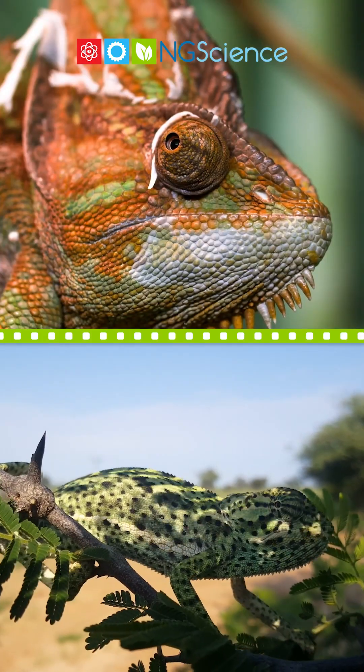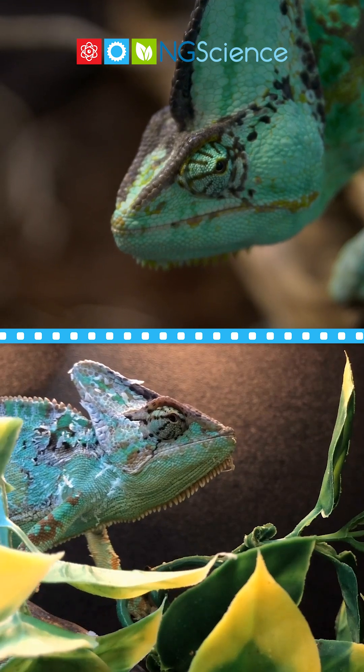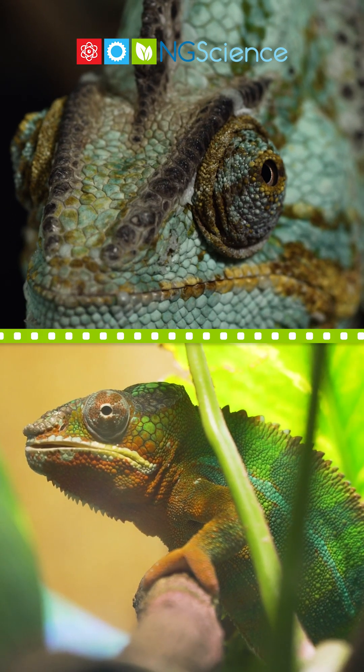Chameleons change color for various reasons, including their mood, temperature, and even to communicate with other chameleons. Imagine if you could change your outfit just by thinking about it.